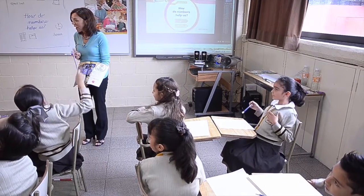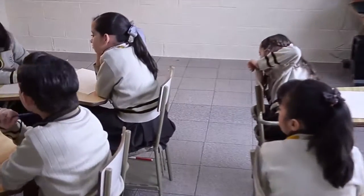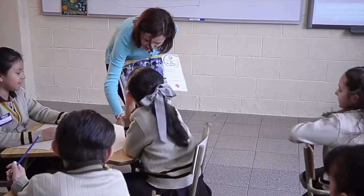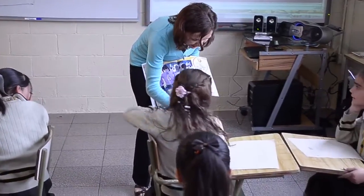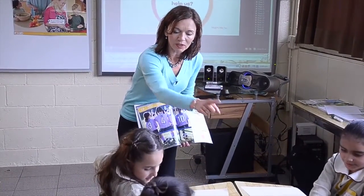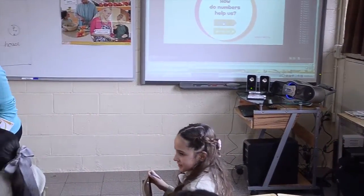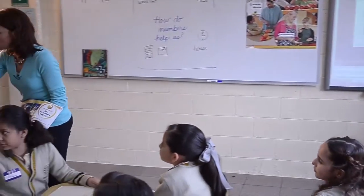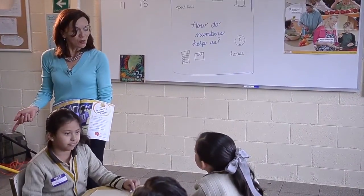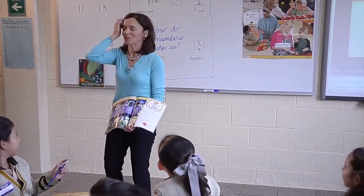Should we count? Let's count all together: 1, 2, 3, 4, 5, 6, 7, 8, 9, 10, 11, 12 — help me out — 13, 14, 15, 16, 17, 18, 19, 20, 21, 22, 23, 24. Twenty-four shoes. Oh, you counted my shoes too — twenty-five, twenty-six. I have shoes too.